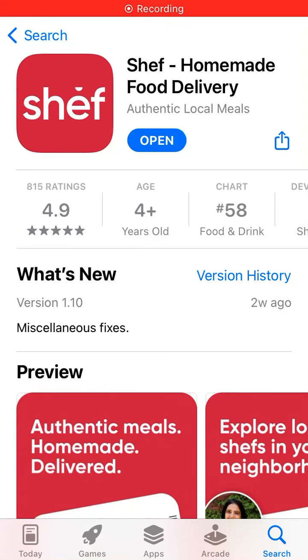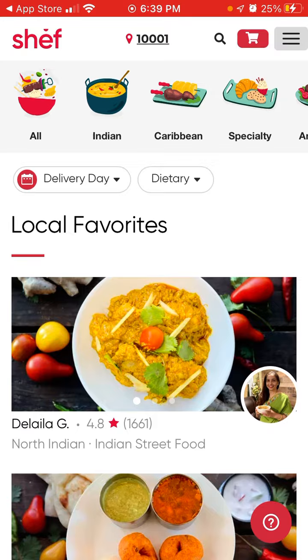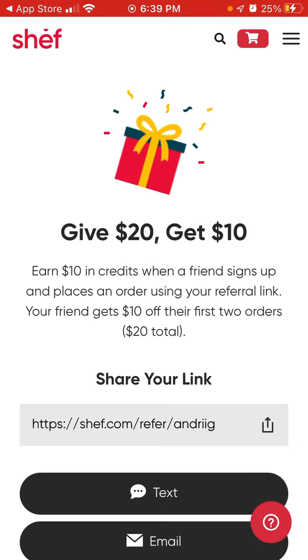Here is Chef App, a homemade food delivery app, and you can get some free meals here by referring a friend. Just tap on the settings in the top right, then tap 'Earn Free Meals.' You can refer a friend in the app — give $20, get $10. You earn $10 in credits when a friend signs up and places an order using your referral link.